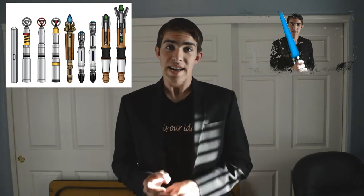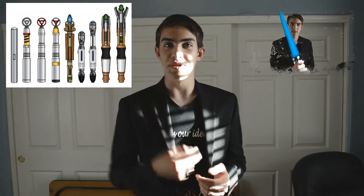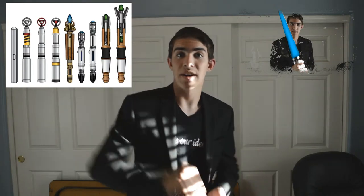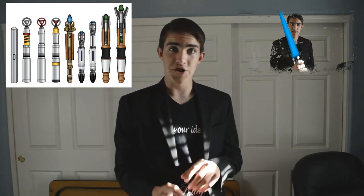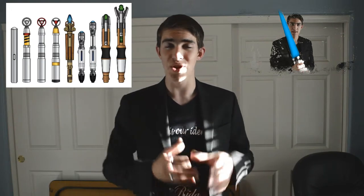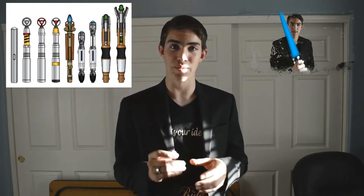A lightsaber has a finite amount of power, but it loops the power. The plasma goes out from the bottom up to the top, where it loops back into the base and goes through a negative polarizer, which recharges the battery that powers it to begin with. So it's a never-ending loop — power is only expended when it cuts through something solid, where the loop is broken.